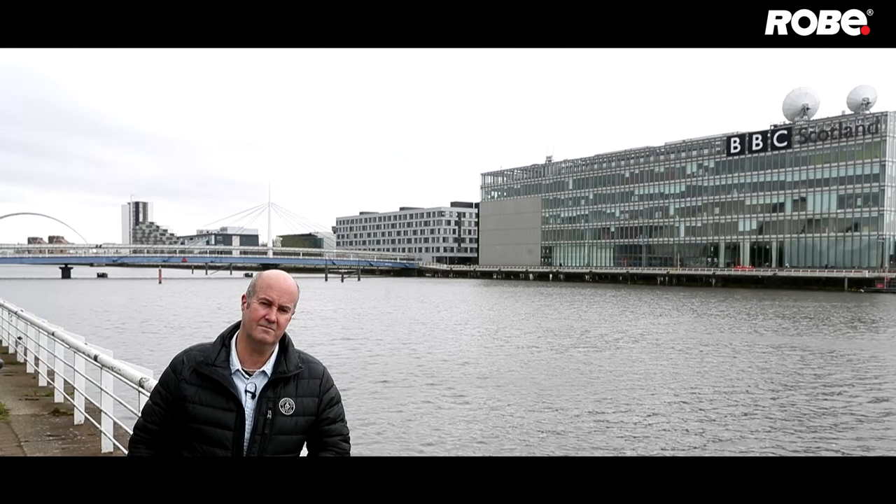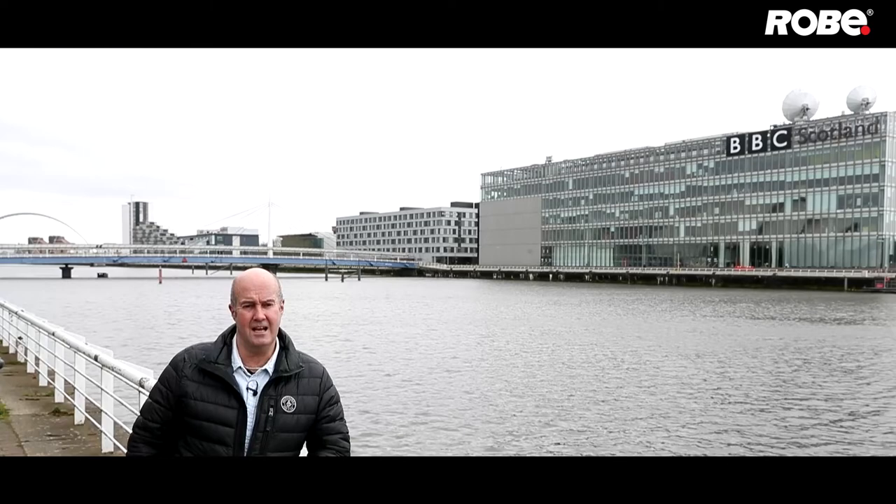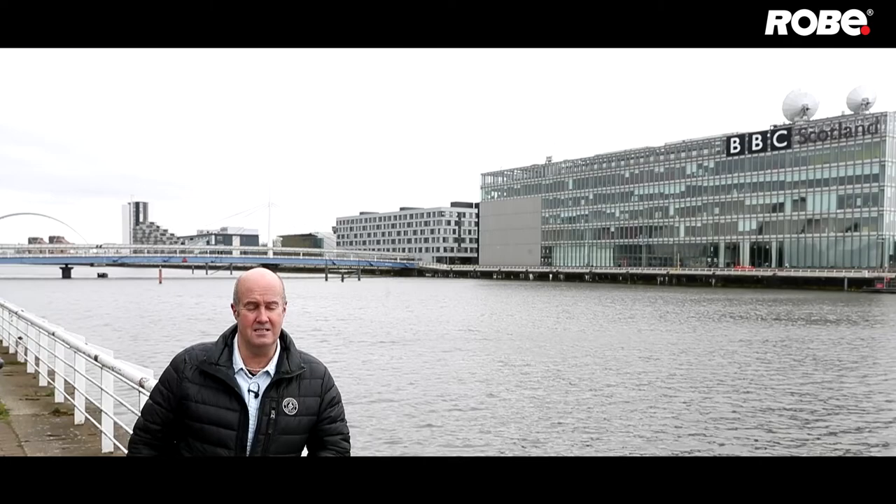Looking back over your whole career, are there any other highlights? My first early lighting operator jobs were Live and Kicking for BBC — the good old days of children's television. I gave up seven years of Saturday mornings for that, which was great. Then Strictly Come Dancing came along and I programmed the first 10 series of that — it was really revolutionary as an entertainment and voting show. So many others came along after that but that was the start of it. There's nothing I've done that I've really hated — there are things I don't enjoy as much as others, but I get on with everything and smile.